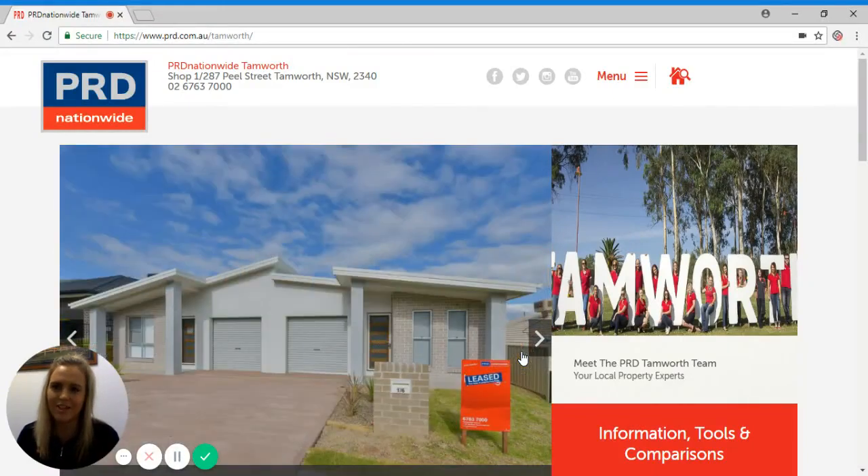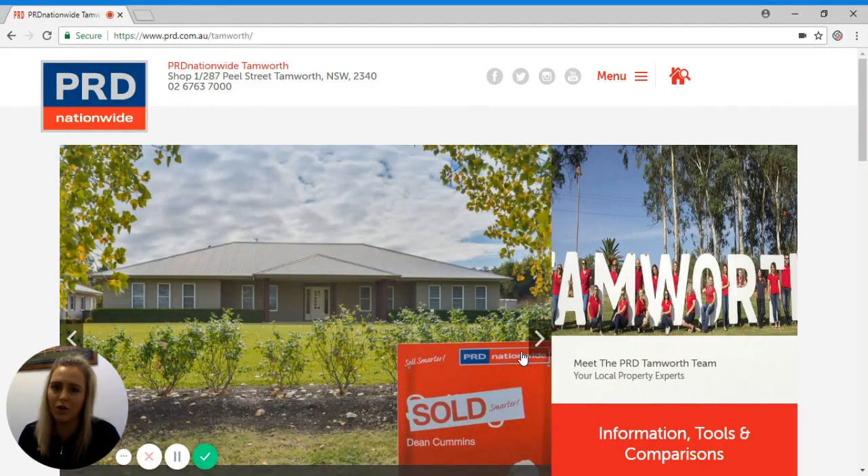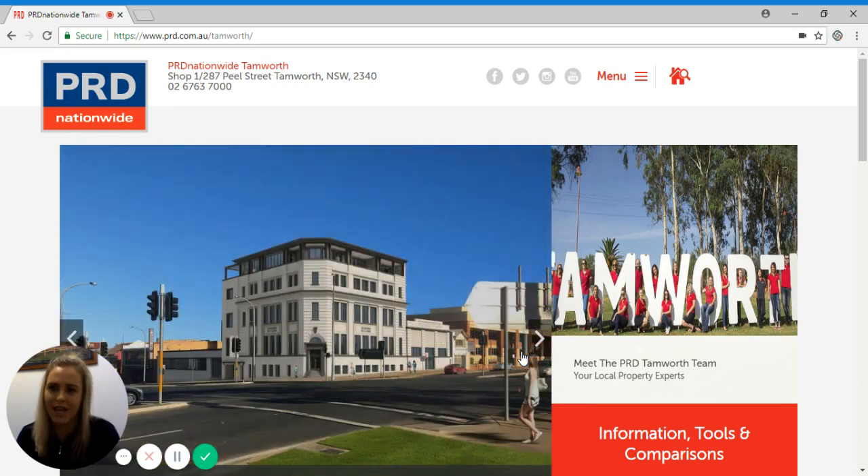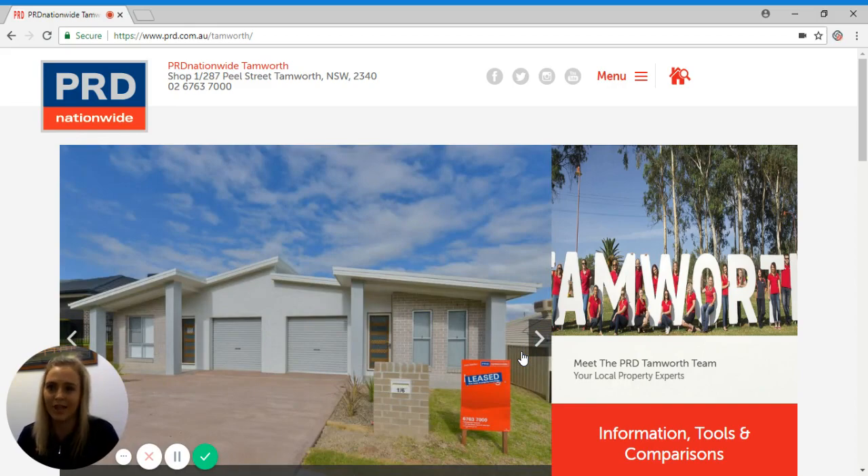I'm Christy, one of the senior property managers here at PRD Nationwide Tamworth. As tax time is fast approaching, we know our landlords will be keen to get a hold of their end of year financial statement as soon as possible after the 30th of June. In this video, I'll be showing you how you can easily access these with a few clicks on your landlord portal.